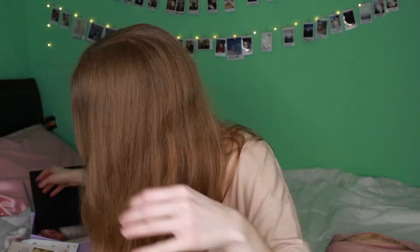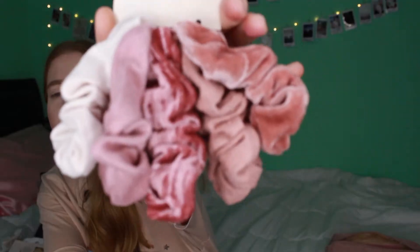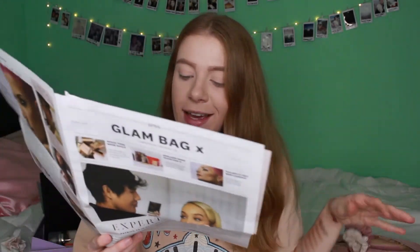Now for the three items I chose myself. First, I'm obsessed with scrunchies, so I chose the Kitsch Velvet Scrunchies in blush/mauve — look how adorable these are! They retail for $12 and are made with a plush velvet fabric that's ultra trendy and won't snag or pull your hair. The tip says to make a cute updo by swapping your regular elastic with this trendy scrunchie — you don't need to tell me twice!